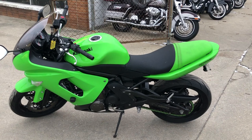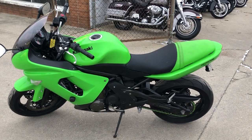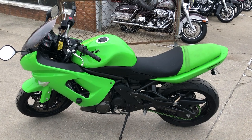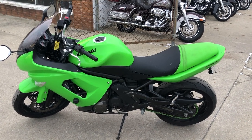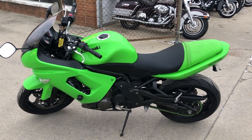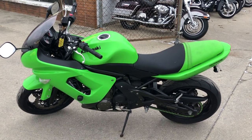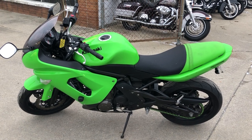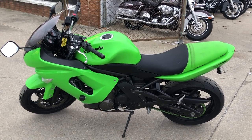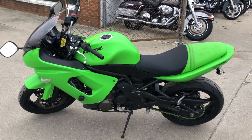We have financing programs available — good credit, bad credit, no credit. If you want to ride, we've got a financing program for you. We also deliver from our store to your door, so we can make it real easy. Give us a call at 888-RIDE-990, check out this motorcycle and 600 other used motorcycles at approvalpowersports.com. Thanks for taking a second to look at our Ninja.